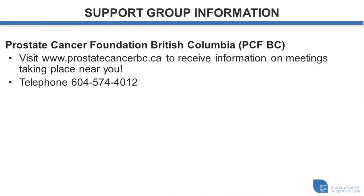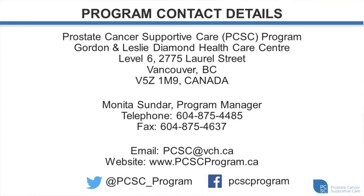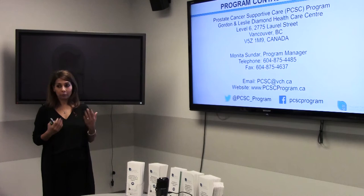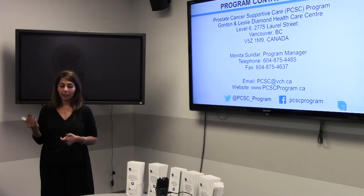Those are my contact details. If you have any questions or concerns, you can always contact me, or you can contact Jenna at 604-875-4495. We're here to help you as much as we can — don't hesitate to reach out. We want to help you along your journey. Now I'm going to introduce Dale Gamble, who'll come up and tell you his experience with prostate cancer.